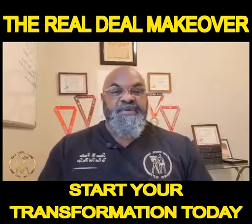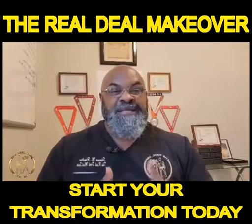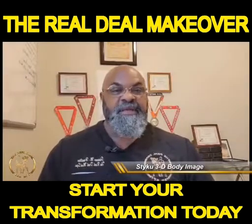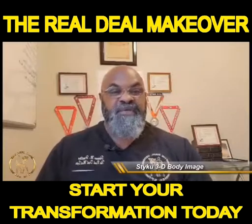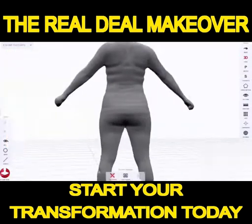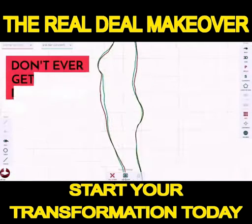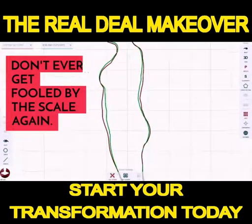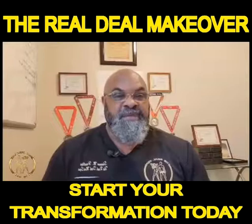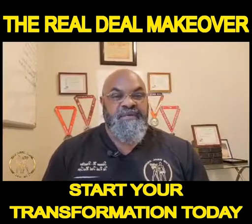First thing we do is a full baseline of you, so we do what's called a STIKU 3D image of your body. It takes about a minute — we're going to put you on a platform, it's going to turn you around 360 degrees and do a full image of your body. It's going to give us measurements from head to toe: your body fat, your BMI, your lean muscle mass, fat mass, water content — everything about your body so we can have a good picture of what we need to be focusing on. We're going to talk about that and then set forth with a plan.